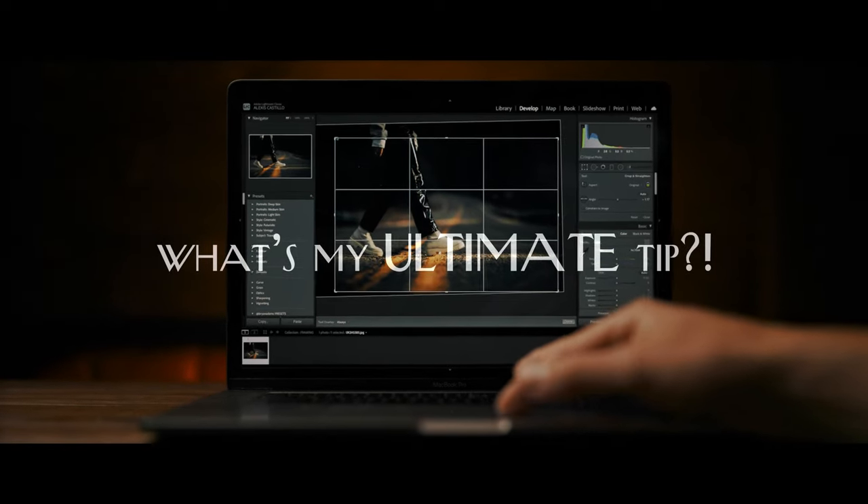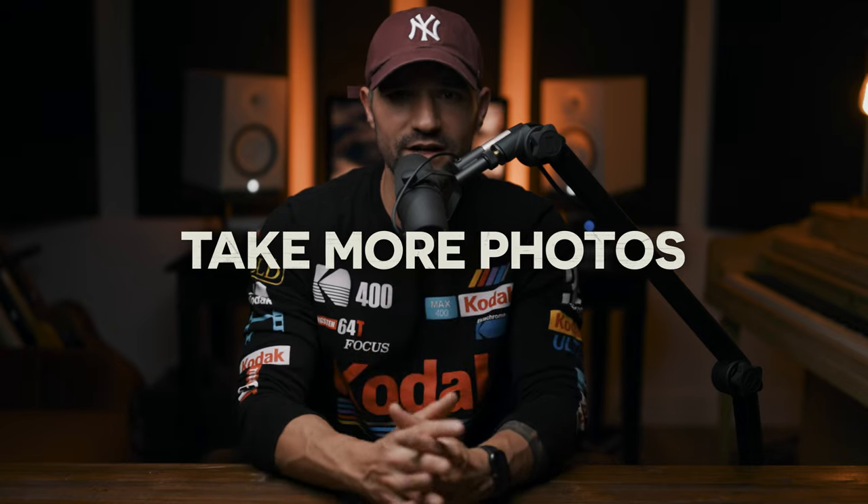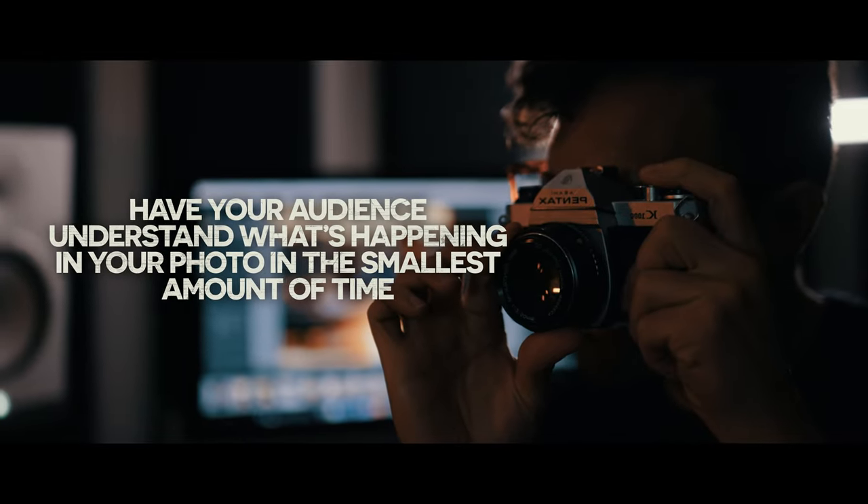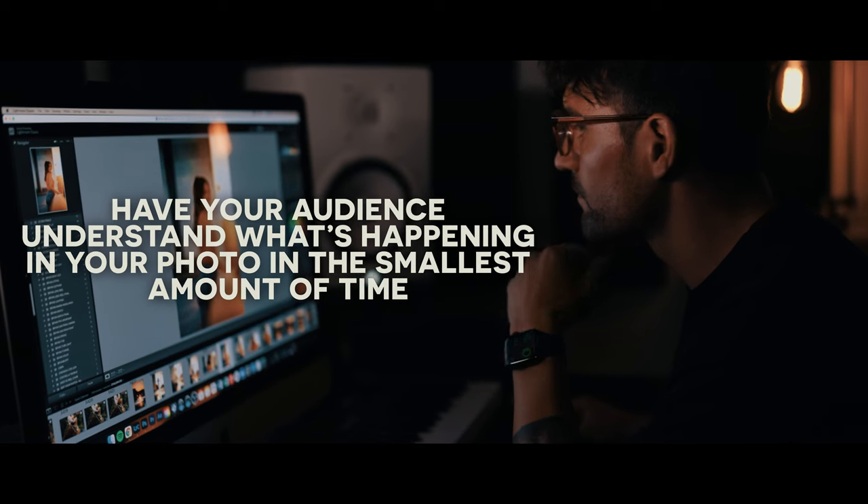What's my ultimate tip for composing and framing a better shot? You need to shoot more. Get out and take more photos in different environments — put yourself in random and unexpected environments and see if you can frame and compose a good shot. The ultimate goal of composing a good photo is getting the viewer to understand what's happening in your image in the smallest amount of time. If it takes them too long to find the subject, they're going to get bored and move on. Shoot a lot more and before you know it, you'll get much better at composing the right photo.